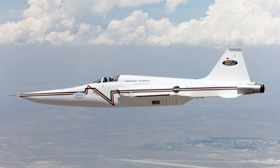The aircraft is preserved on display in the Valiant Air Command Warbird Museum at Titusville, Florida.